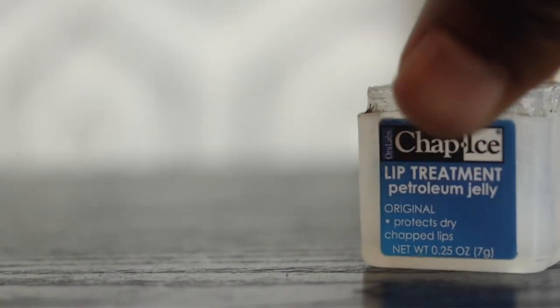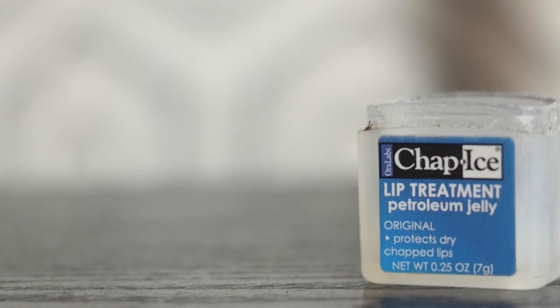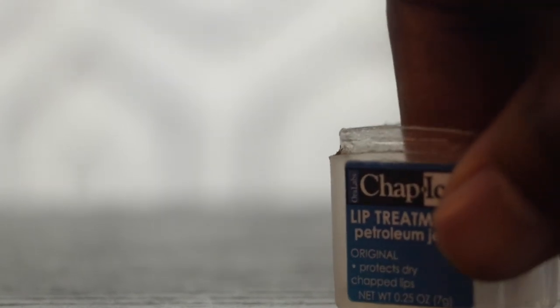Getting back into the bag, I also keep this on me — especially during the wintertime. My lip situation in the wintertime is out of control. Crusty, crusty, crusty — yeah, my lips get crusty.